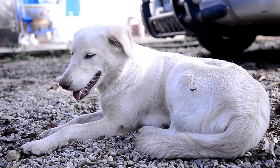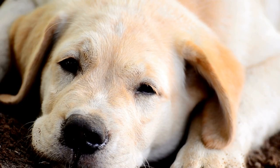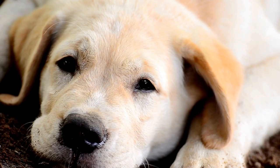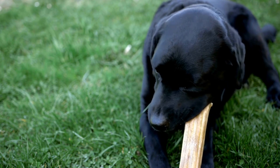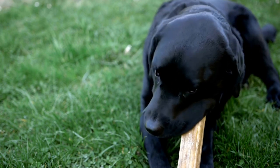Another important thing to do is to ensure that your Labrador Retriever is getting the right nutrition. A healthy, balanced diet is essential for maintaining a healthy coat and reducing excessive shedding. You should ensure that your dog's diet contains plenty of high-quality protein, as well as essential fatty acids like omega-3 and omega-6, which are important for maintaining healthy skin and coat.